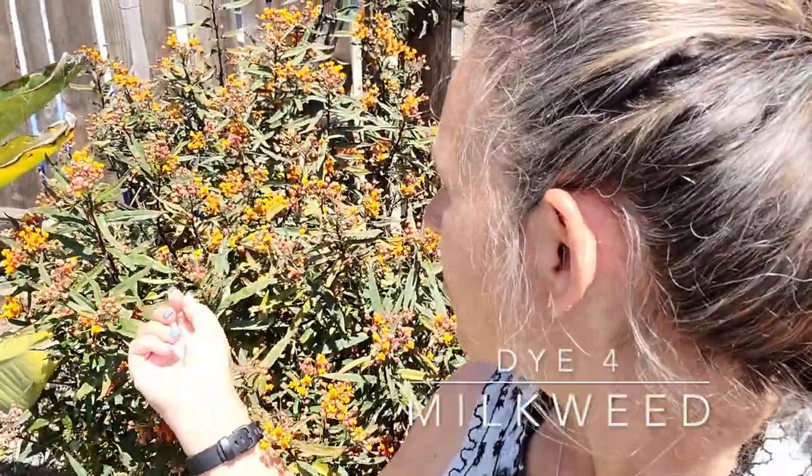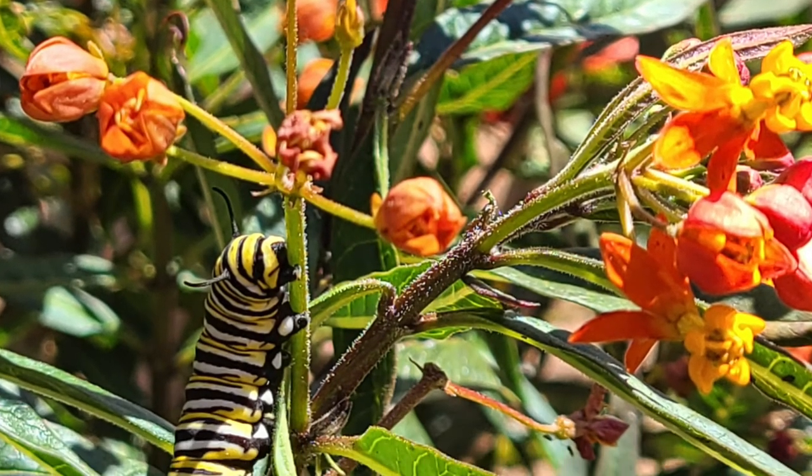This bush is called a milkweed, and I looked up this variety — one of its names is Mexican butterfly weed. It's beautiful and always filled with lovely blossoms. I do believe it attracts butterflies; I also saw a monarch caterpillar on this bush earlier this season. I've done some reading about milkweed to see if it will produce dye — I'm not entirely sure what I'll get, but it's always worth experimenting and seeing what nature might provide. With such beautiful orange blossoms, I'm guessing milkweed is going to surprise us in the dye pot.